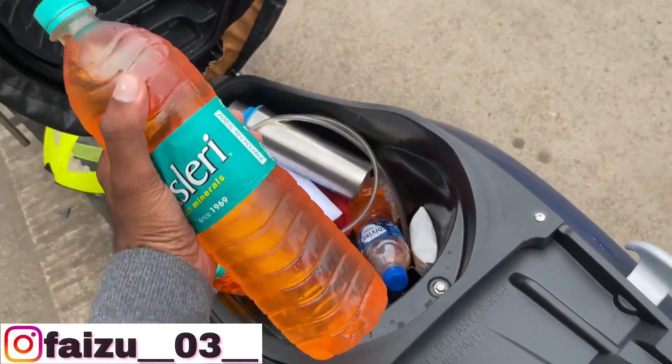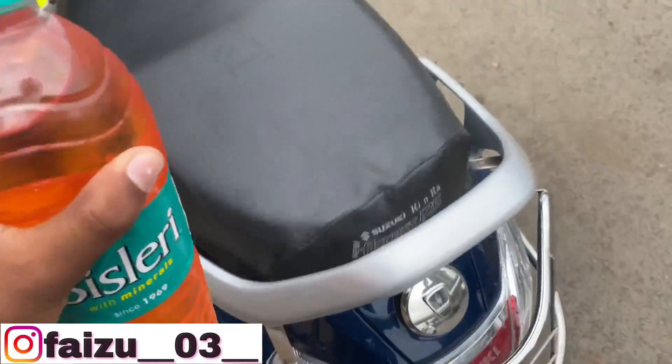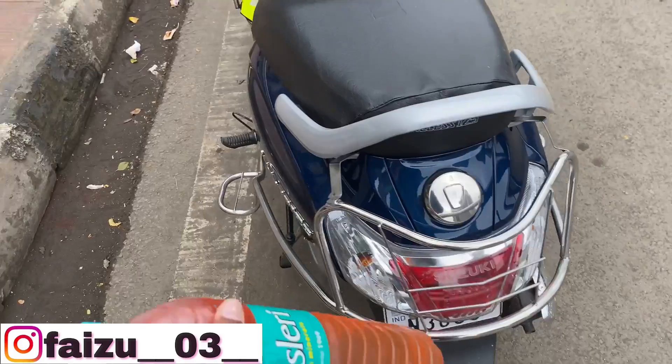I am going to put the petrol in the car for a mileage test. Let's close up and put the petrol in.